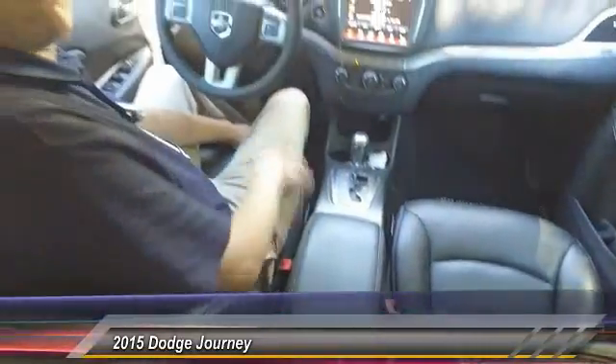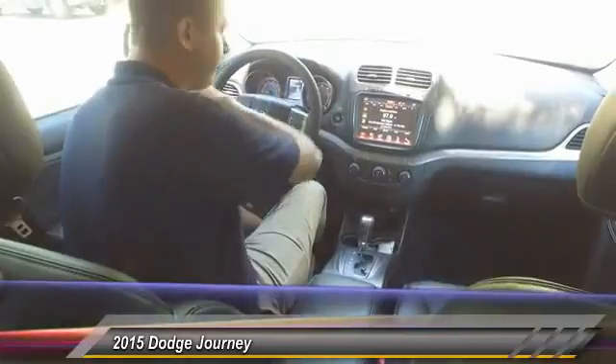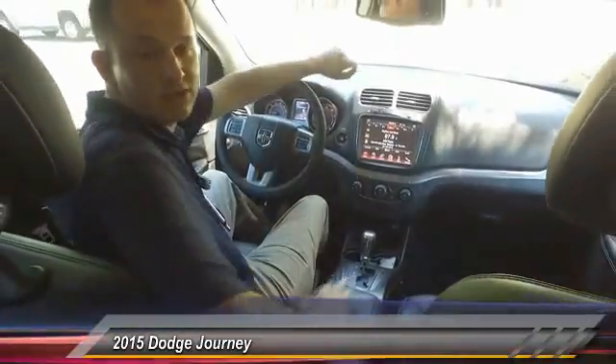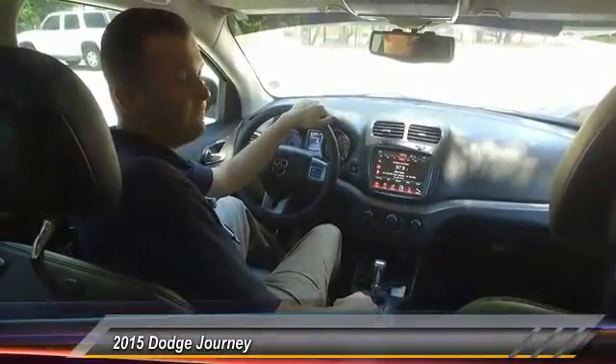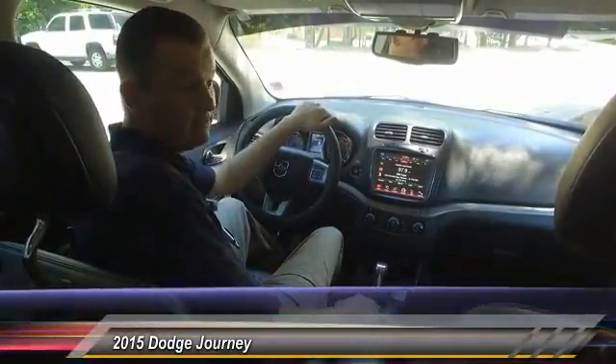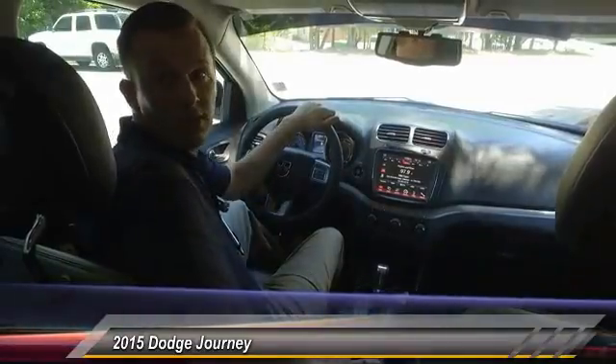Coming in at just over 30,000 miles — 30,284 to be exact — this vehicle is ready to go. It's a nice friendly family vehicle under twenty thousand dollars. Doesn't get much better than that with leather, practically fully loaded.